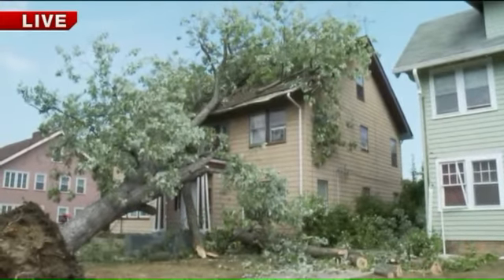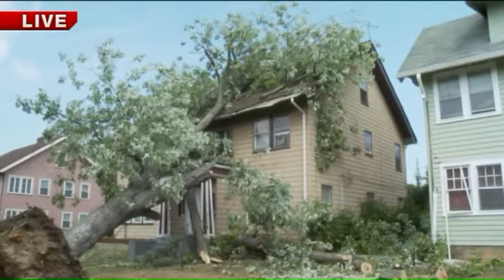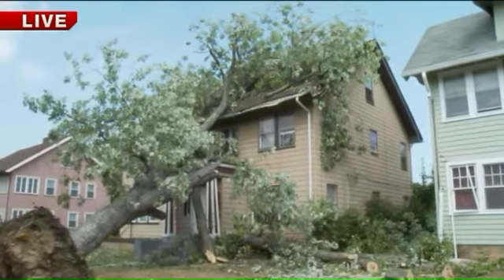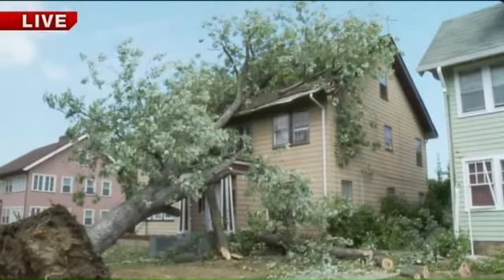Most of the damage is to that attic unit, as you can see. This is on the corner of Glenmont and Avondale in Cleveland Heights. This damage is everywhere — Berkshire Road was another street that was hit hard.